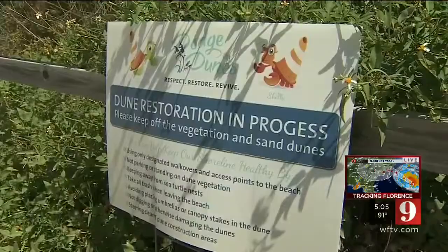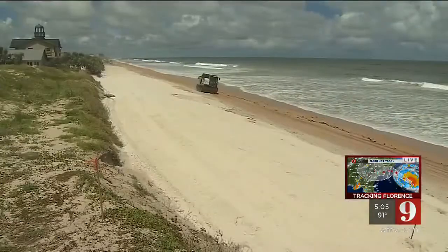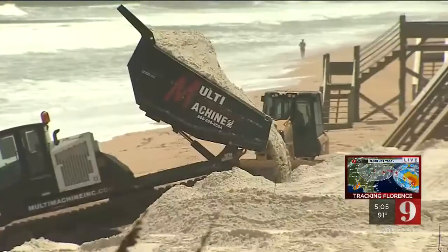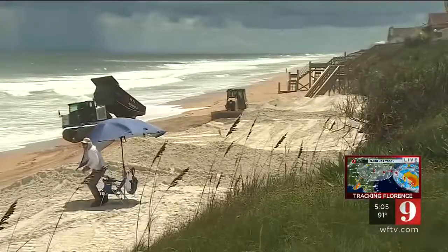Truck after truck after truck — since January, Flagler County has been bringing in sand and rebuilding the dunes. Already six miles have been built back up, with six more to go by early next year, if no more erosion occurs.